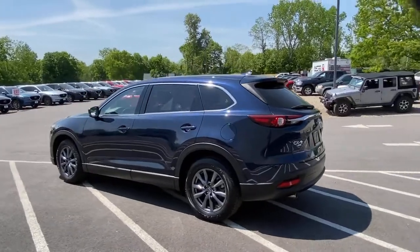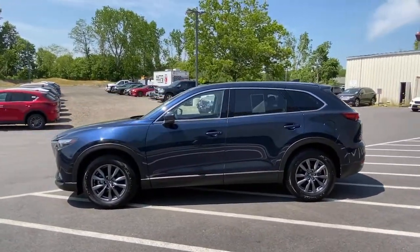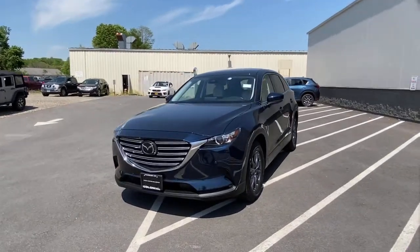You also get easy infotainment, driver assistance features, and a flexible layout, all wrapped in above-class materials, creating a near-luxury feel. The following are some of this vehicle's highlighted options.